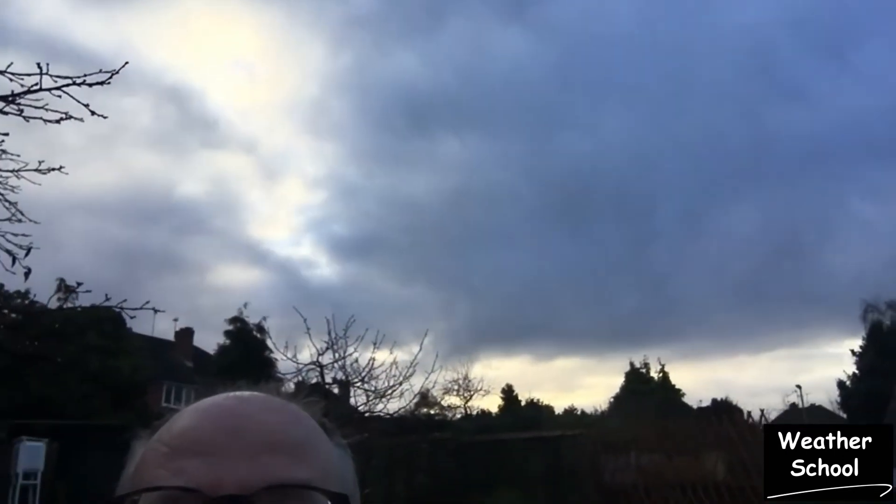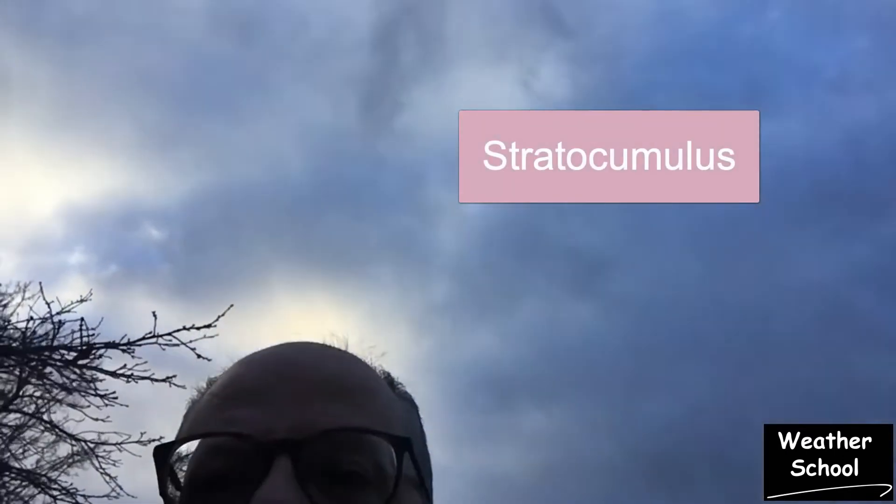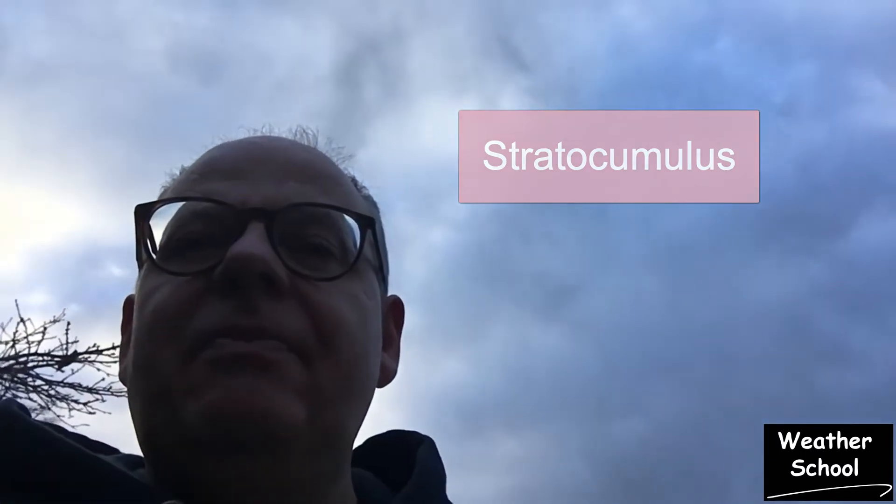A real big giveaway are the clouds. If you take a look at the clouds here that are around, they are stratocumulus clouds. That indicates that the atmosphere is relatively stable, and what that means is that changes are probably not going to be that rapid if they do take place, which they could do during the course of the day.